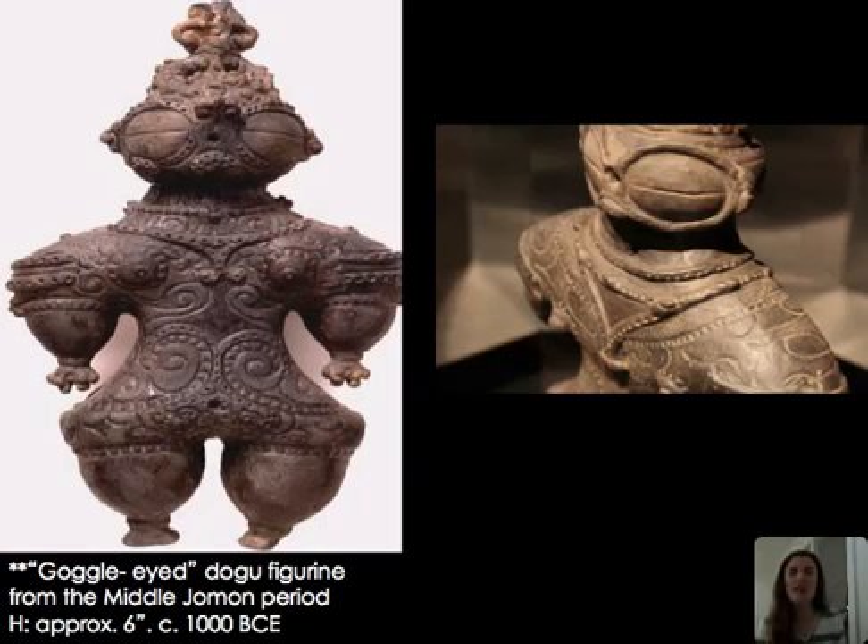Also from the Jomon period are Dogu clay figurines — a mystery. Some identify them as fertility figures due to slight breast indications and wide hips, similar to Indus Valley mother goddess figures. Others see possible body scarification, elaborate dress patterning, or even goggles worn to protect eyes in snowy conditions. There is also a possible reading of a shaman — or a female shaman, given the female physical indicators — as some kind of religious figure.